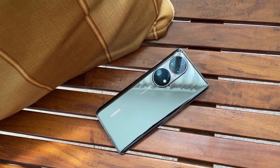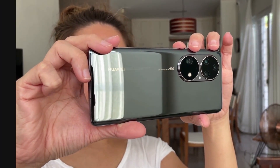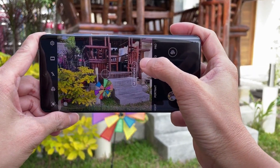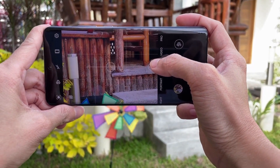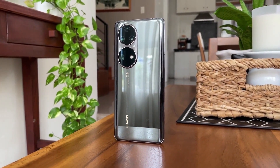So there you have it. If you want the best camera experience on a phone, look no further than the Huawei P50 Pro. Not only is it a gorgeous phone, it also boasts powerful hardware with class-leading optics and intelligent algorithms that will truly satisfy your photography needs.